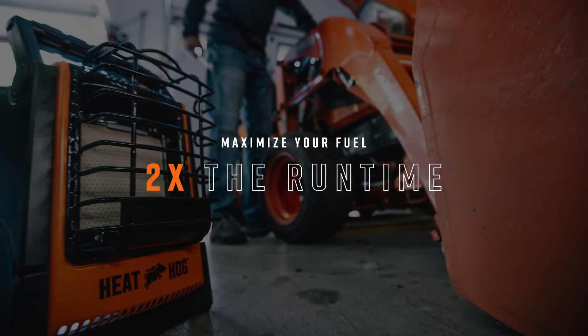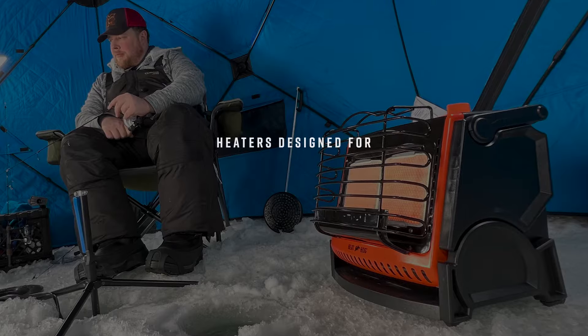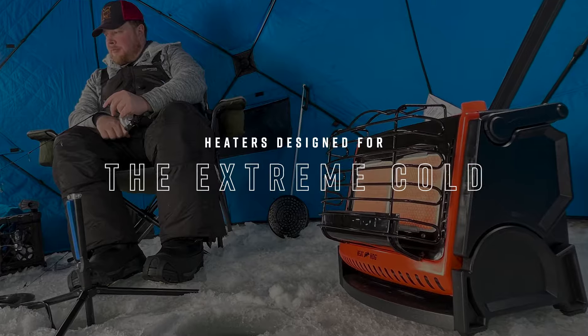HeatHog portable propane heaters will maximize your fuel usage even during those extremely cold days that can negatively impact liquid propane.